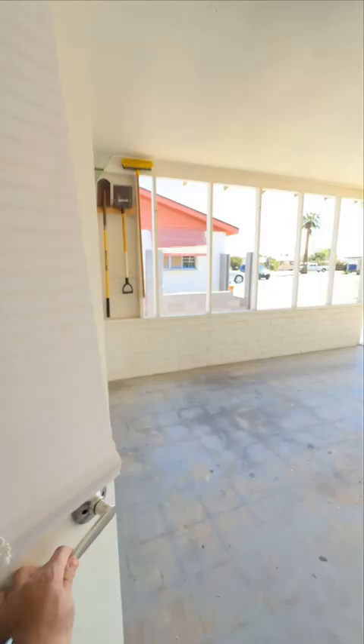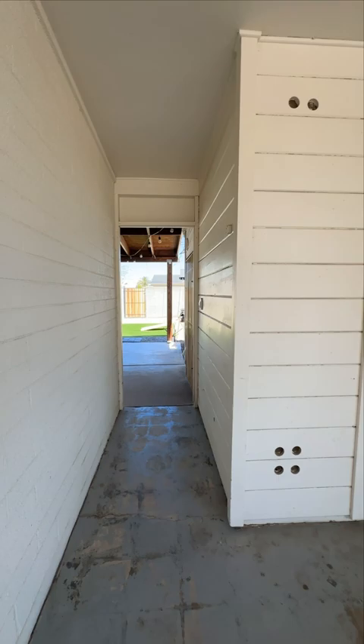And back here, you have this nice covered patio and private yard with new gravel, landscaping, and block wall, and a storage shed right there. If you're interested, contact me and like and follow for more.